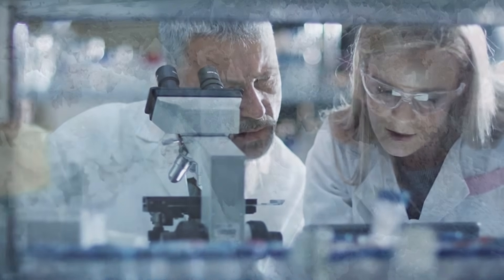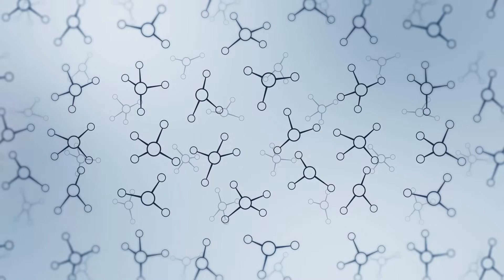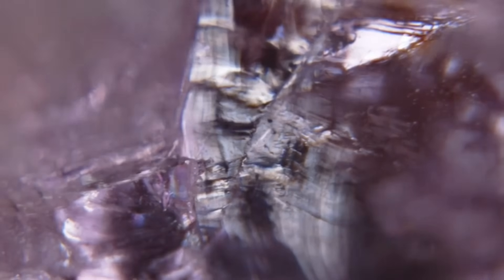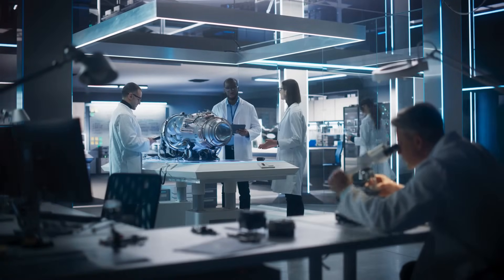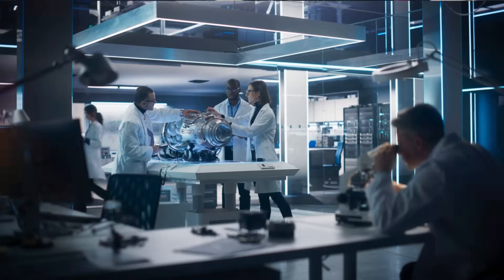But here's the catch: none of this is conclusive. Vivianite and grégite can form without biology. Organic molecules are exciting, but they can also be produced by non-living chemistry. And those leopard spot textures could simply be natural mineral growths.